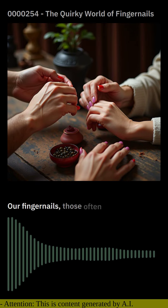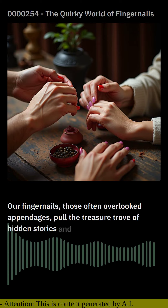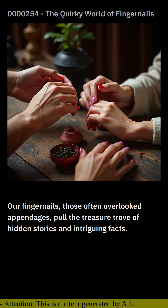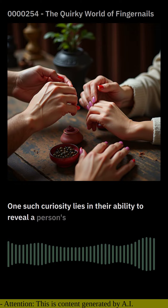Our fingernails, those often overlooked appendages, hold a treasure trove of hidden stories and intriguing facts. One such curiosity lies in their ability to reveal a person's health.